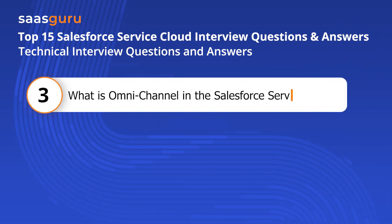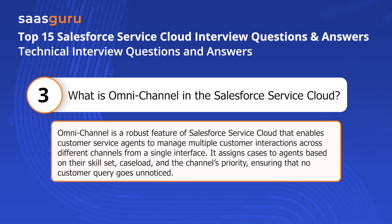Question three: What is omni-channel in Salesforce Service Cloud? Omni-channel is a robust feature of Salesforce Service Cloud that enables customer service agents to manage multiple customer interactions across different channels from a single interface. It assigns cases to agents based on their skill set, case load, and the channel's priority, ensuring that no customer query goes unnoticed.